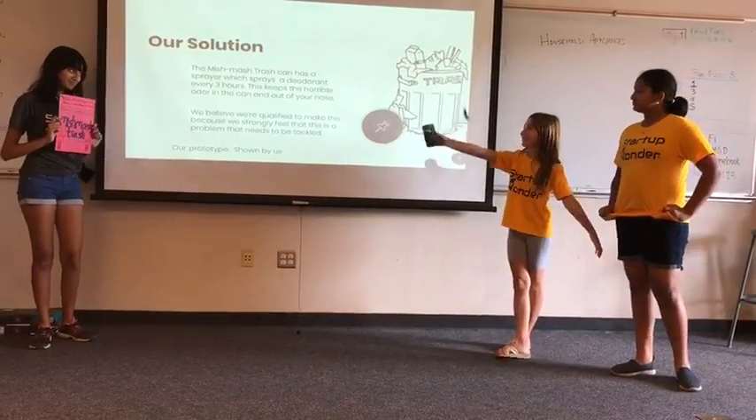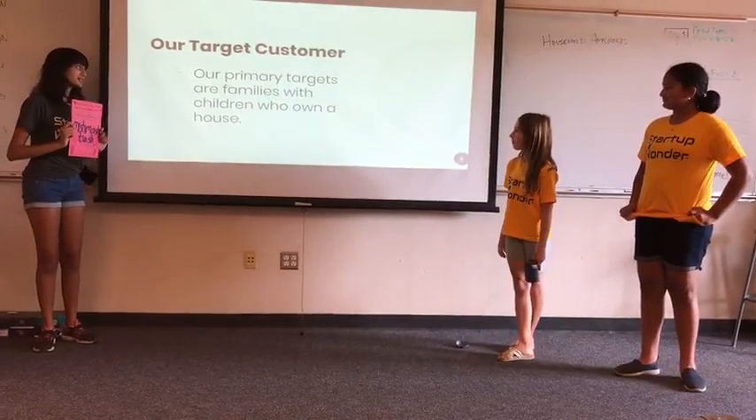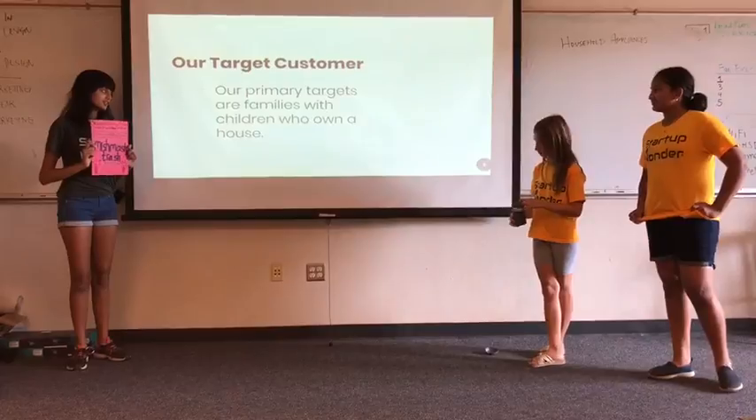That's our prototype. Our target customer. Our primary targets are families with children who own a house.